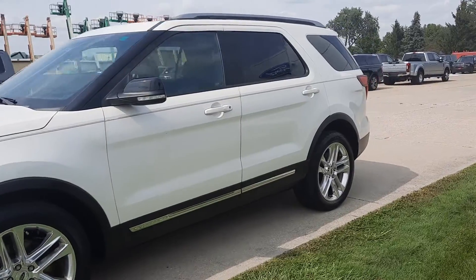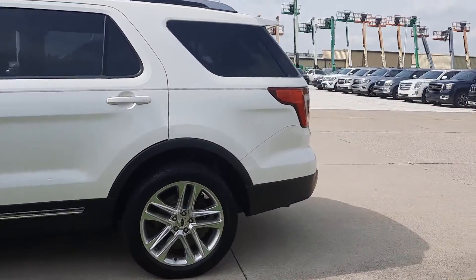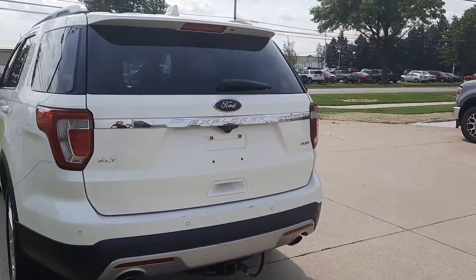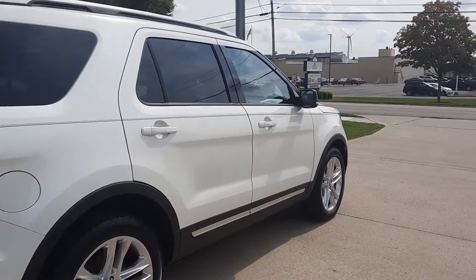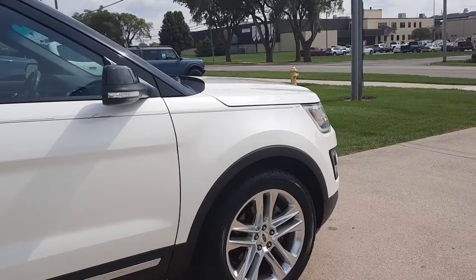This one does have front and rear park assist. It does have power lift gate. It's four-wheel drive. It has a hitch. The outside's in okay shape.